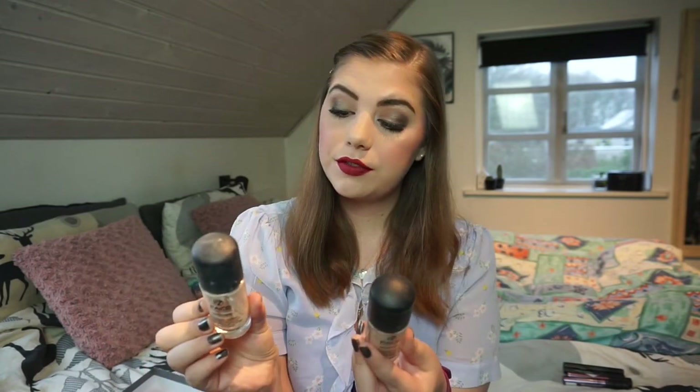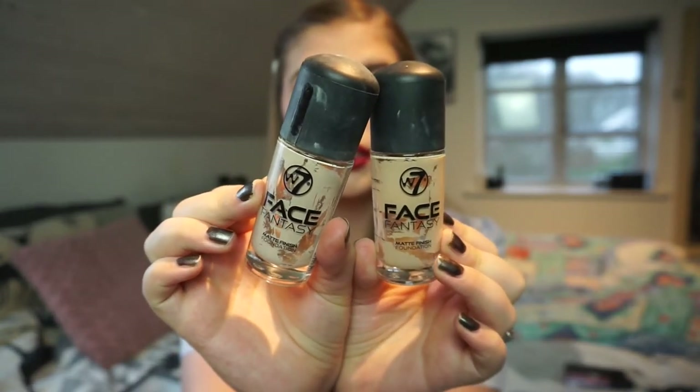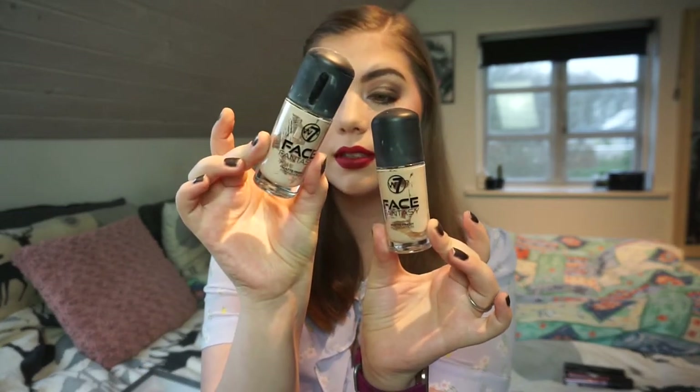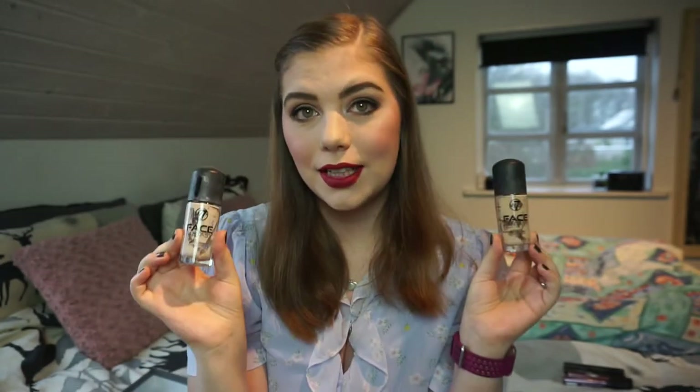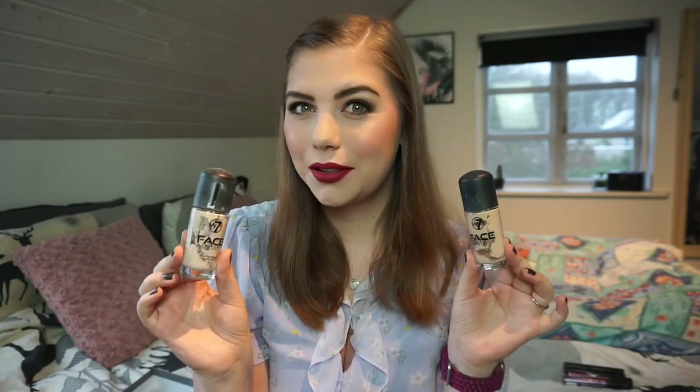Then I have finished two of the Face Fantasy Matte Finish Foundation from W7 in two different shades - Sand and Buff. The Buff shade is what I mix in with darker foundations because this is the palest foundation I have ever found, and it is really inexpensive and really good. It has good coverage and is matte but not drying on your skin, which is a really great thing about a matte foundation.